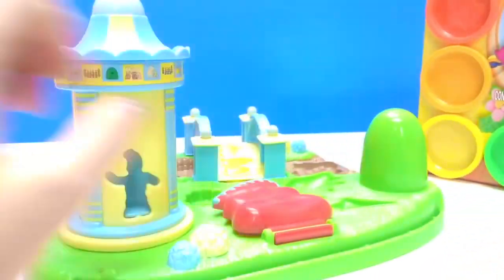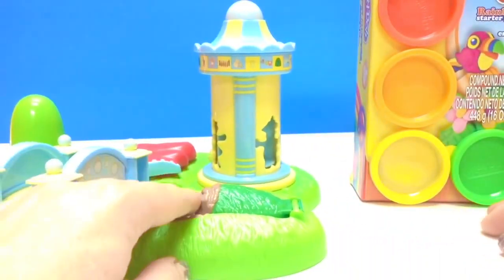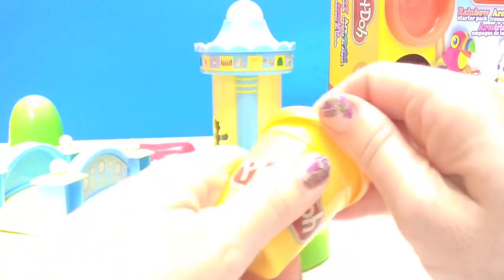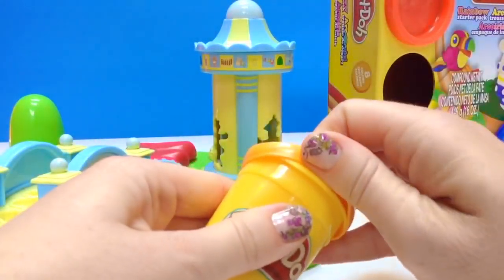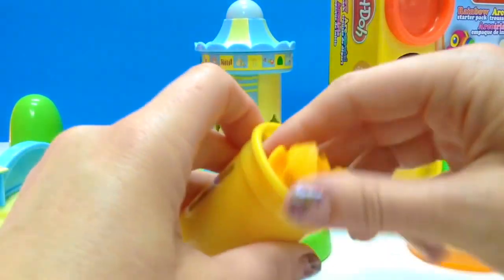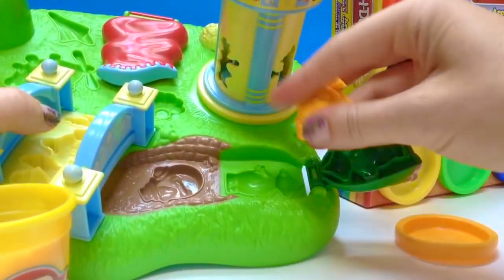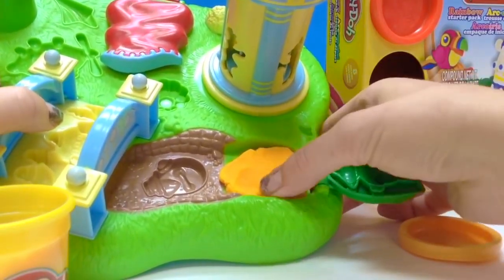Let's start by making Muckapucka. I would say Muckapucka is a light brown color, so we're going to use this orangey-brown for Muckapucka and see what it looks like. We'll open this up — it's brand new — and get a chunk for Muckapucka. We're going to put it inside and squish it down so it covers the entire mold.